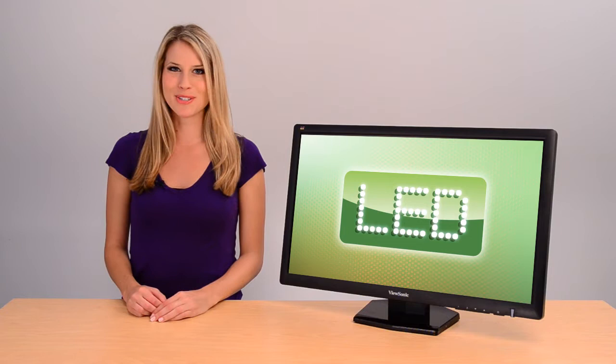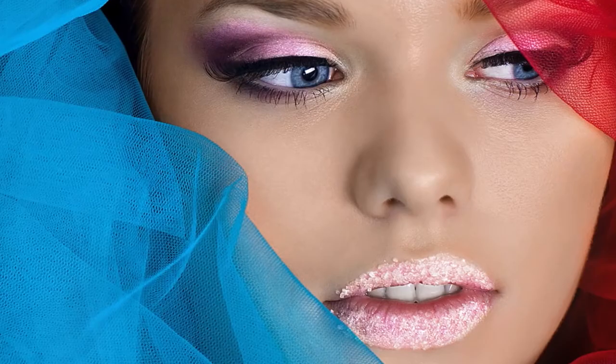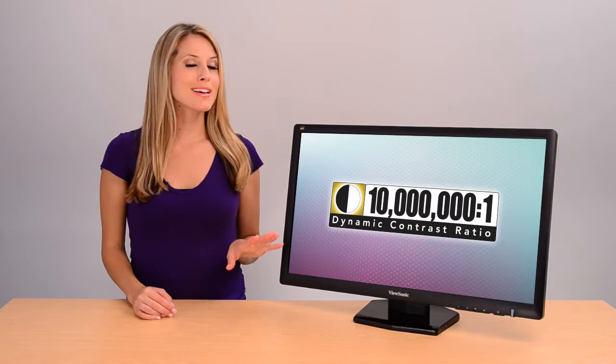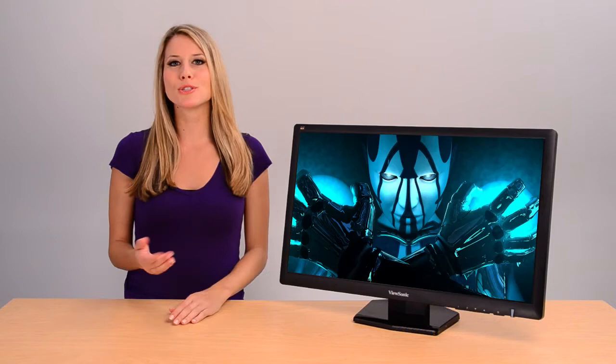Our 27-inch VX2703 is a full HD LED monitor that delivers ultimate entertainment. You get a full 1080p resolution for true high definition quality. The ultra-fast response rate gives you a vivid and clear image even with the most fast-paced, action-packed games.